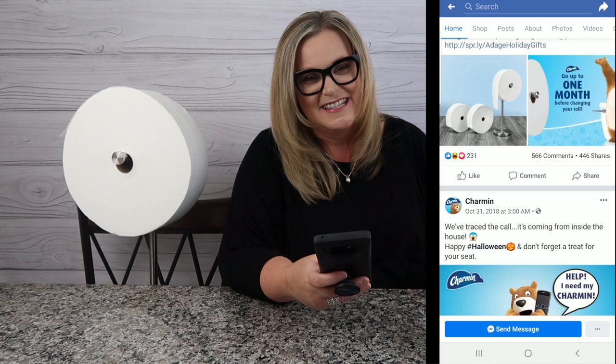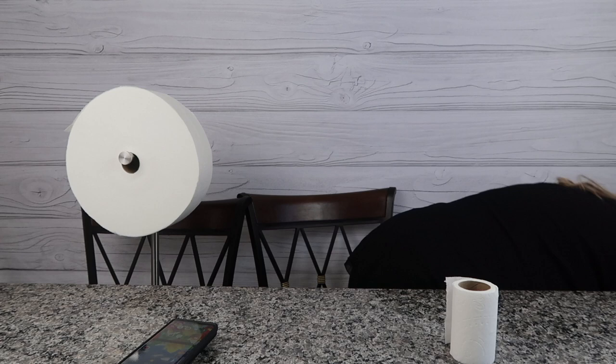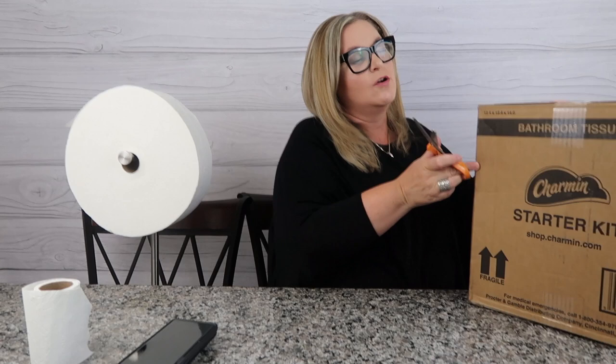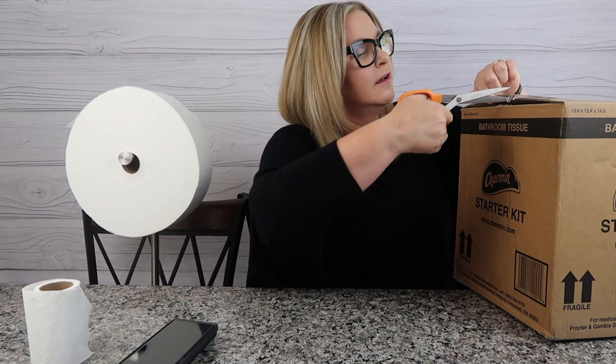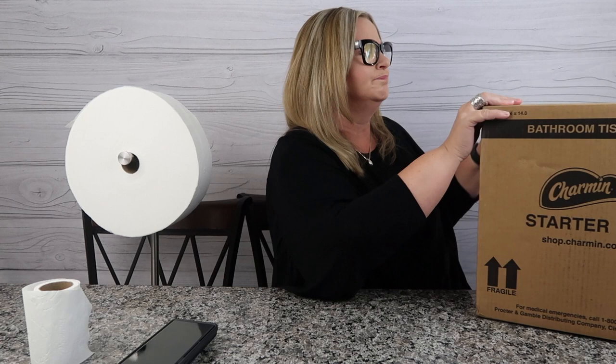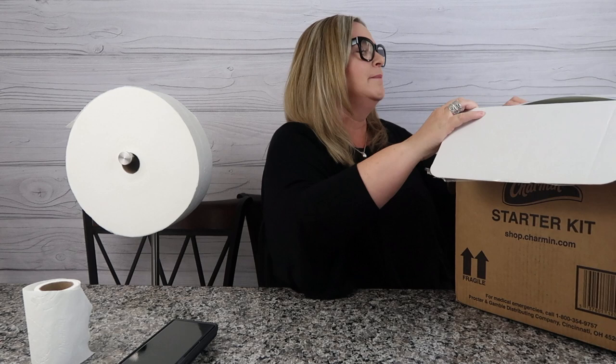This brings me to the final conclusion of the Charmin Forever Roll — this will be our third month. I loved it so much I got another whole starter kit. I'm going for round two in my own bathroom upstairs. By the way, it says don't use blades when opening this — you have to be careful. I love this thing so much I've decided I want to put it upstairs in my own private master bathroom, which my husband and I both use. I think this thing is worthwhile.